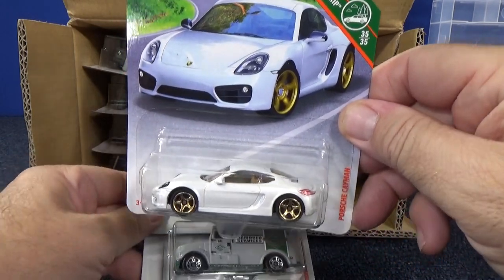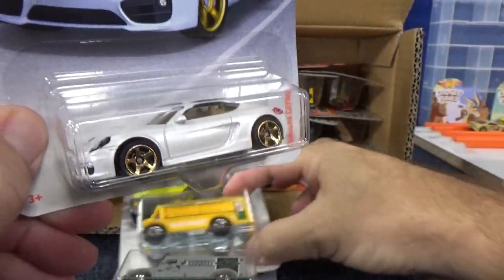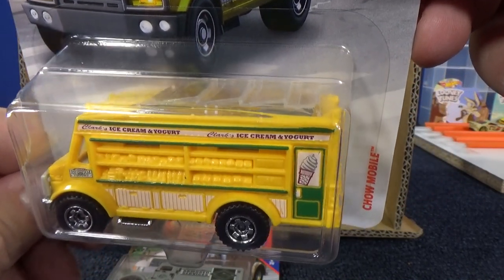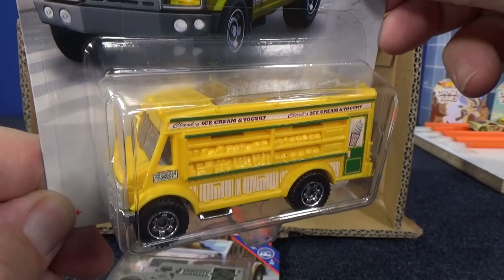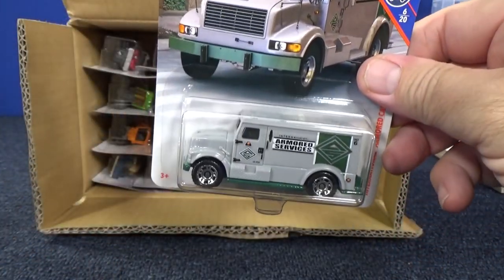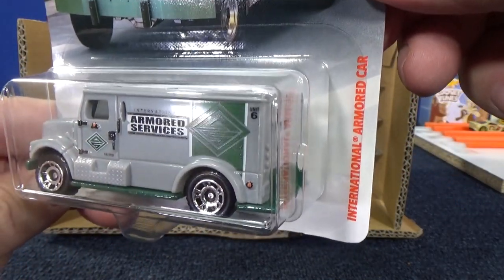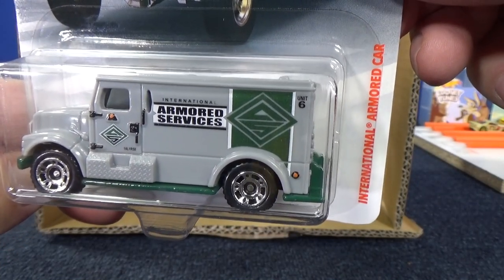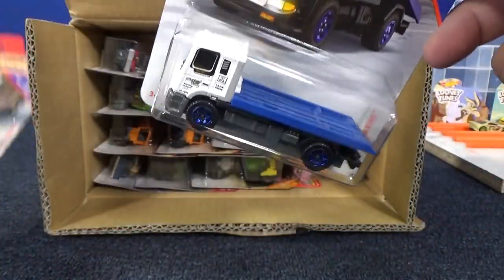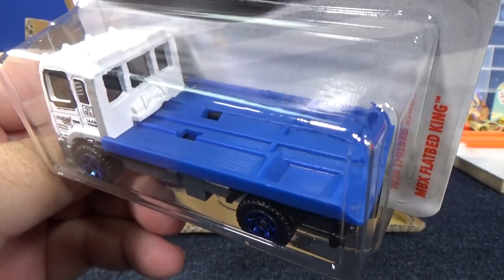Here we have Matchbox Porsche Cayman. It's too hard for me to keep track of what cars are new, what cars have been modified. There's cost considerations. I know it's a small case, but it's also my time considerations. I went through this before and I tried to do it for a while, but time's up. International Armored Car.